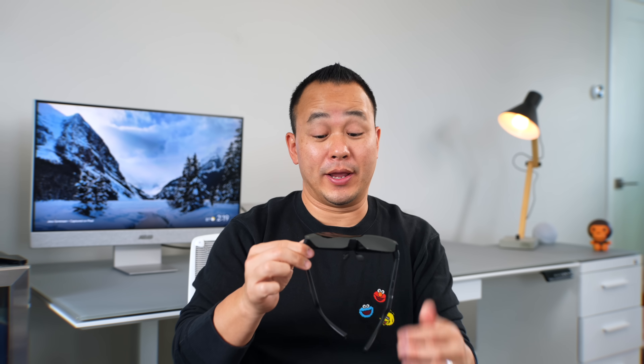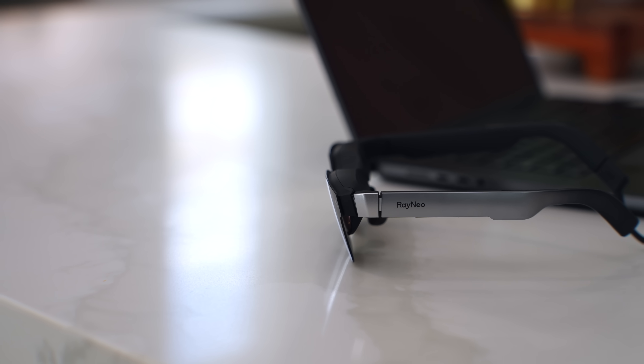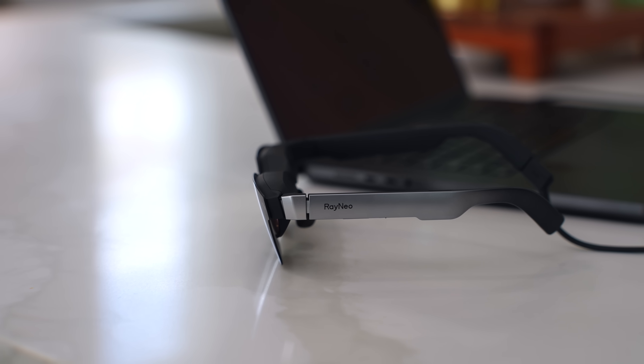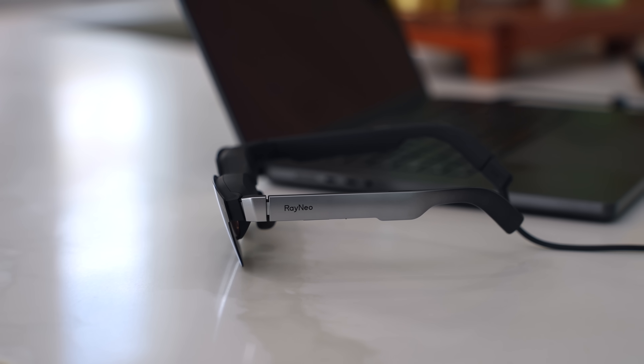These are comfortable to wear because they're very lightweight — 78 grams with the nose piece on. The big reason for this is there's no battery built in; it draws power from the device that's plugged in. So when plugged into a laptop, it can last as long as it needs to. I like this because you don't have to carry an external battery pack with you.